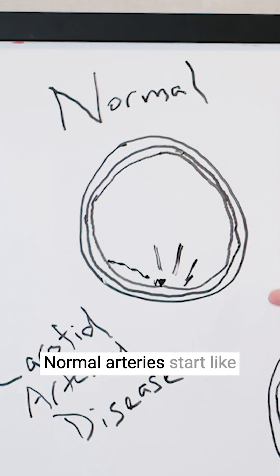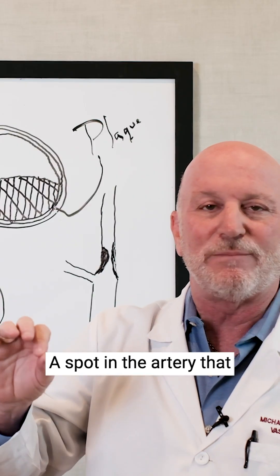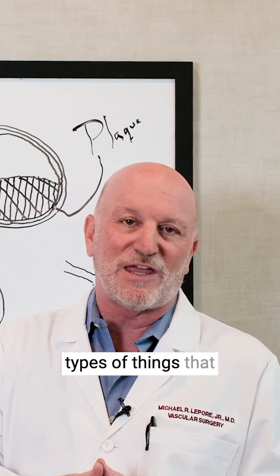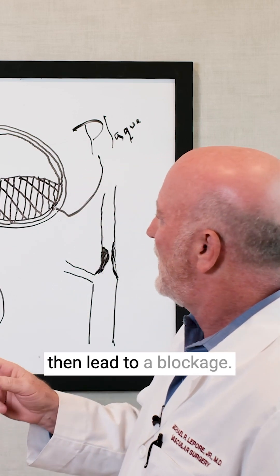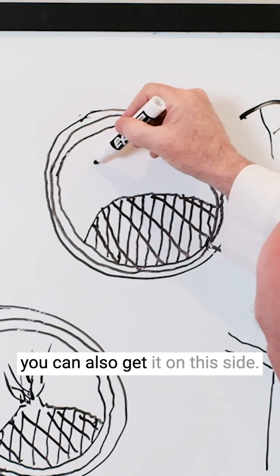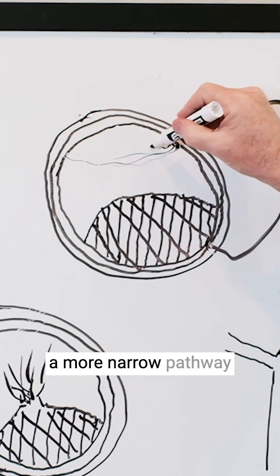Normal arteries start like this and then can develop a spot in the artery that becomes the source of deposition of cholesterol and platelets and other materials, which lead to a blockage. As it continues to build up on both sides, you start getting a more narrow pathway.